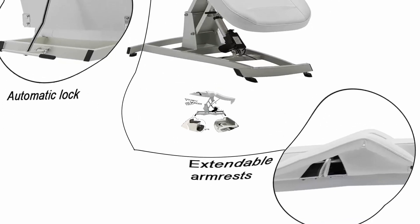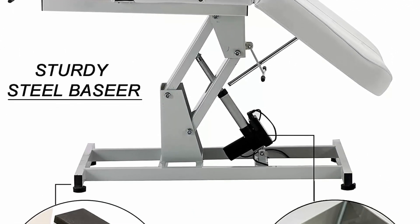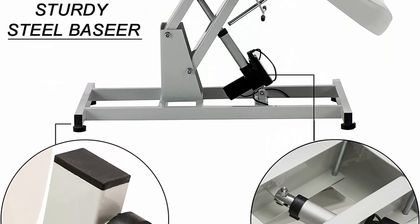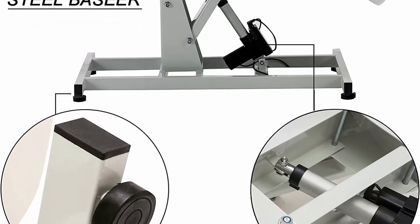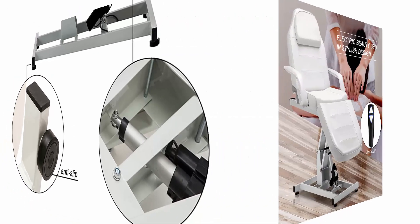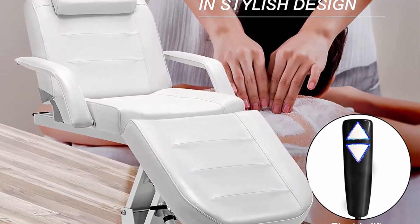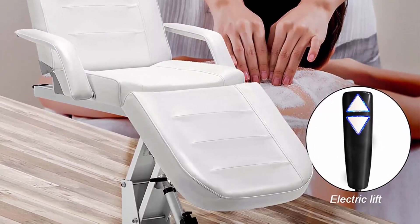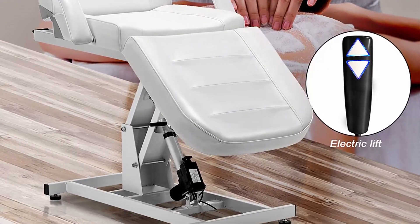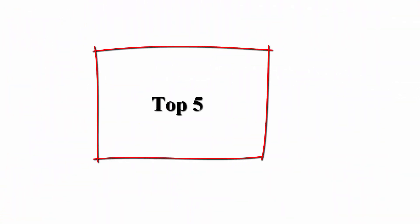100% premium polyurethane PU synthetic leather. Convenient operation — easy to install and adjust height with remote control. Removable head pad with facial hole and extendable armrests. Item comes with two packages; please contact us if you are missing one.